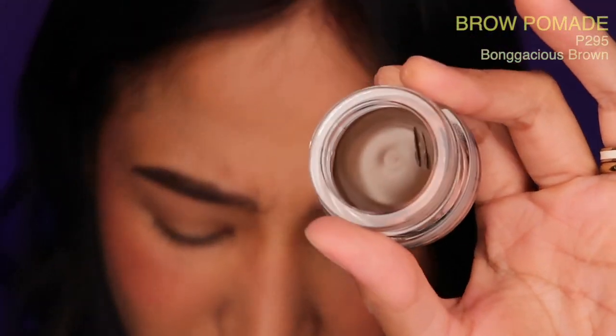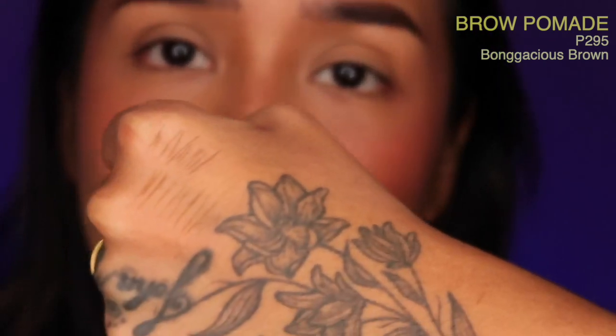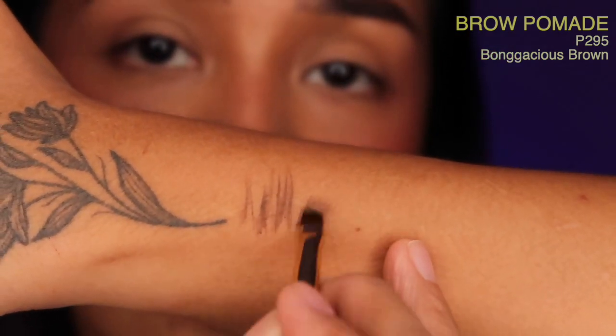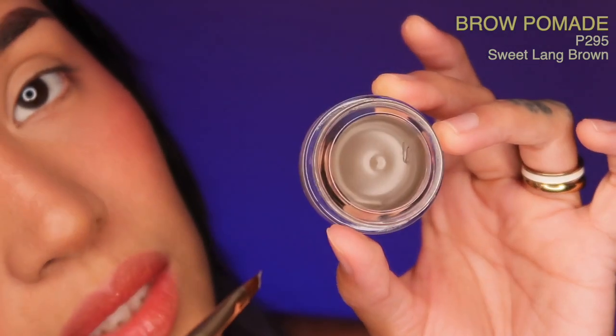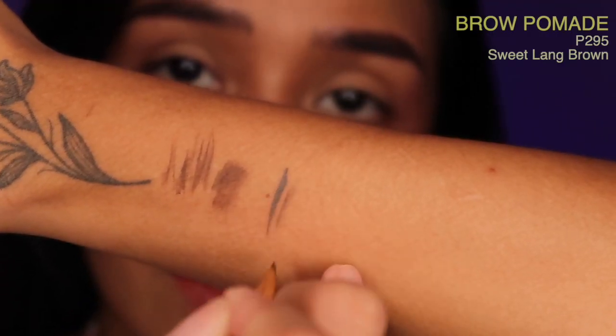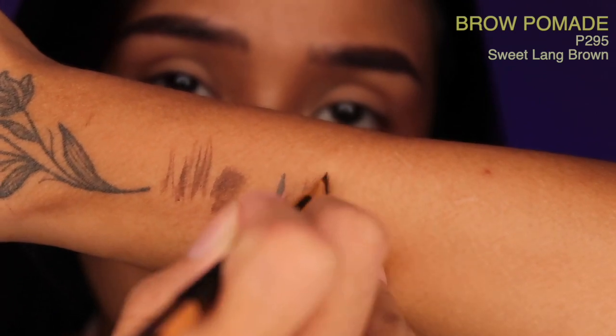I actually miss using pomade on the brows. You can definitely make strokes using the brush — you can also fill in. It's sweet lang sa pagkuha kasi it's very soft. I'm gonna put the excess on the cap and make strokes. The spoolie works fine. Is it pigmented? Yes, definitely. Is it long-wearing? I wouldn't know yet, and I'm so sorry — I couldn't try it on my actual brows. Our skin on the face is not the same as the skin on our hands, and our skin is oily, so there's no point testing it here.